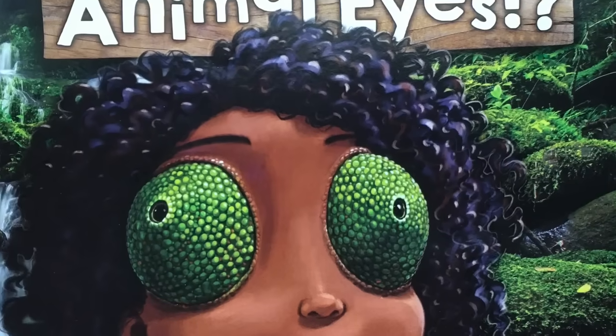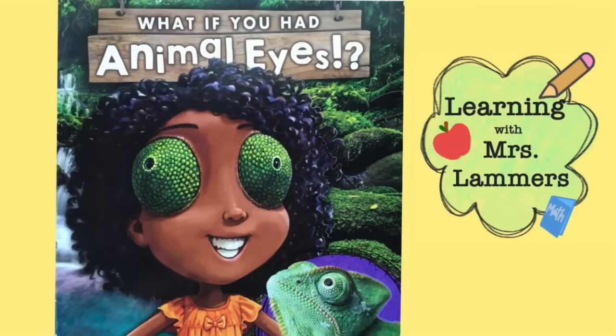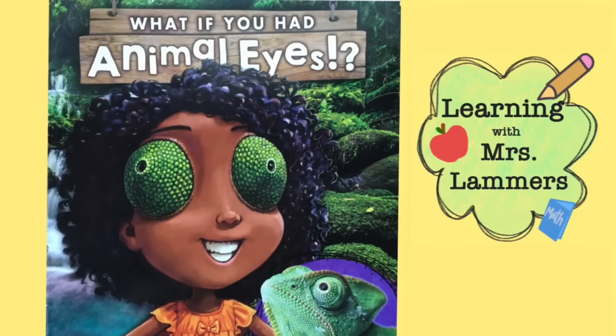I had a lot of fun reading What If You Had Animal Eyes with you today. Subscribe for some more fun stories.